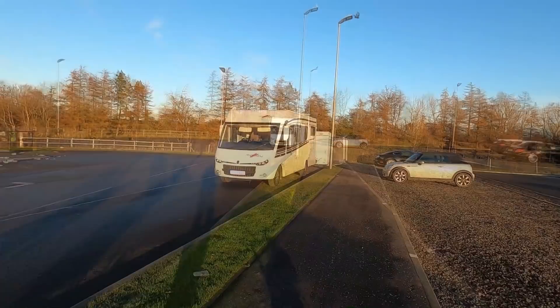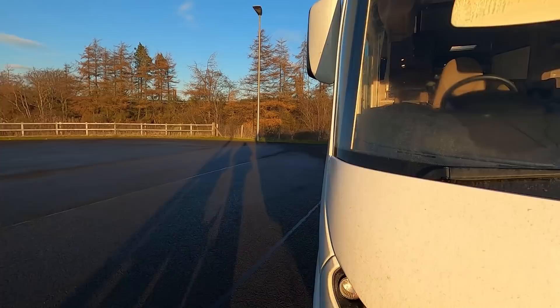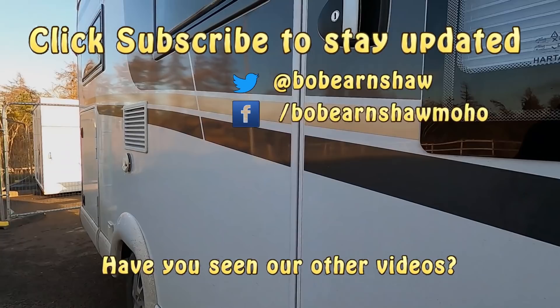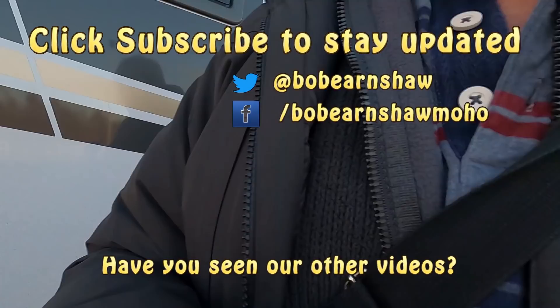It goes back to the van. Come on. Go on then.